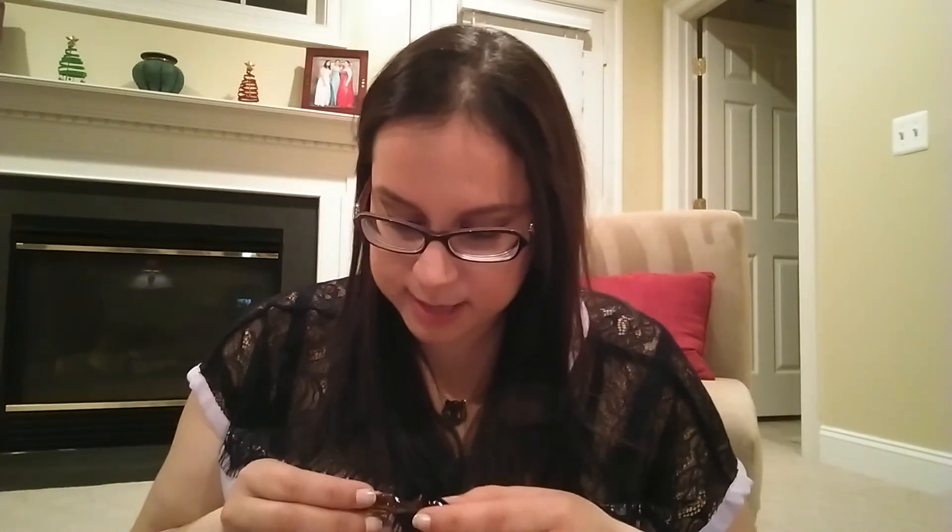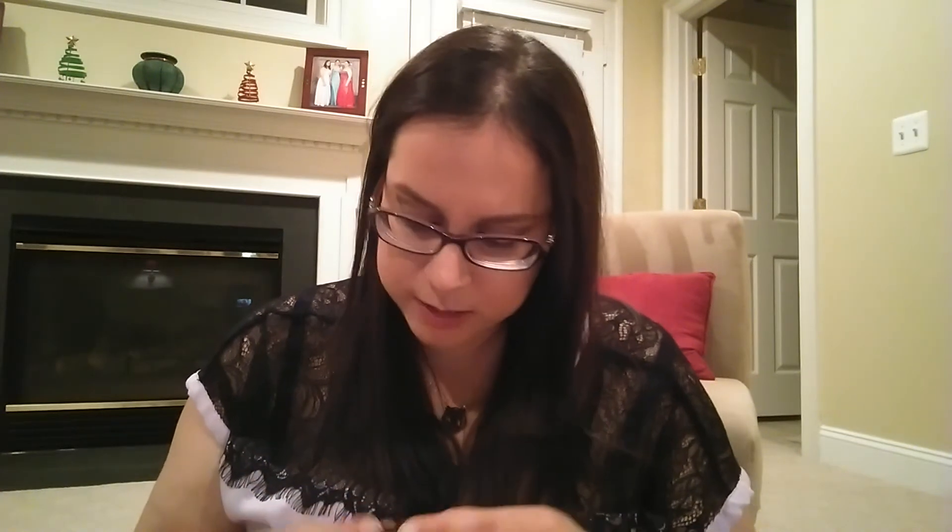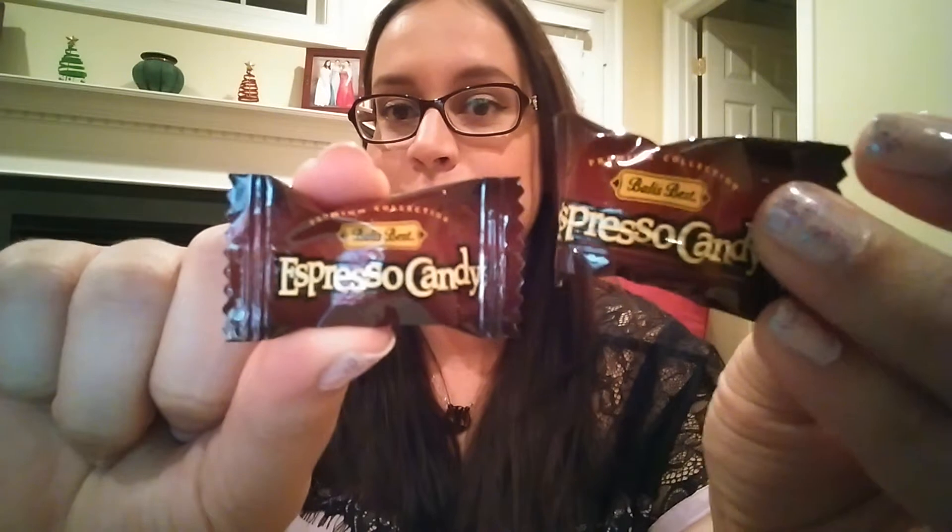The last two snack items are Bali's Best espresso candies from their premium collection. I'm pretty sure these are going straight to my sister and dad — and possibly my mom too — since they all love coffee. The description says: 'Made with Sumatra coffee, these are the tastiest cure for holiday shopping fatigue.' These will be great for the coffee lovers in the family.